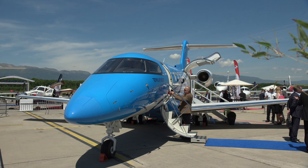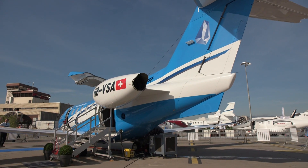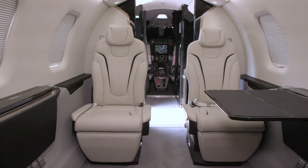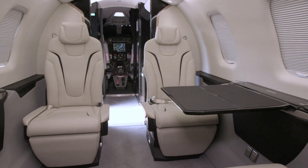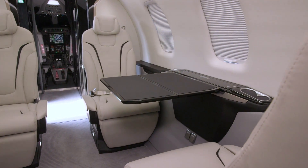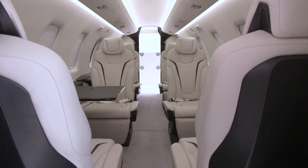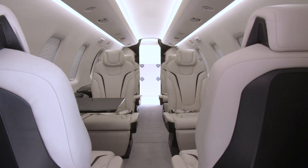Series production of the PC-24 twinjet is now underway at Pilatus Aircraft's headquarters in Stans, Switzerland, as the company prepares to deliver the first customer aircraft in the fourth quarter following certification. The third prototype, which was on display at the EBACE show in Geneva, represents the series standard and features a full executive configuration interior.